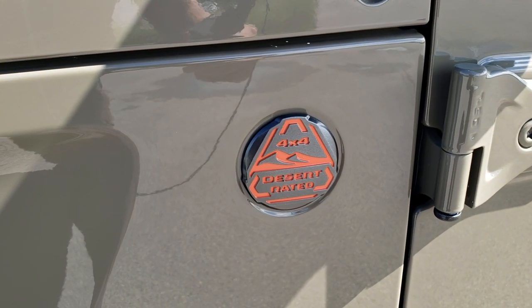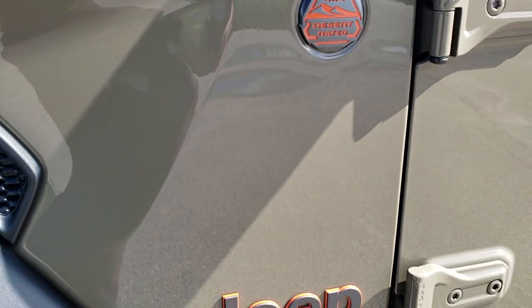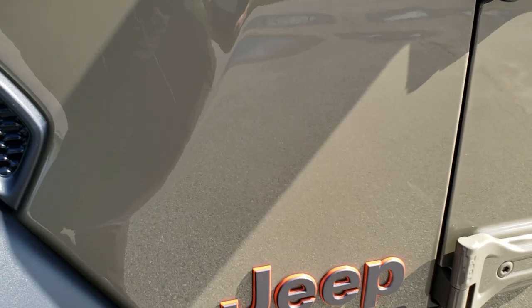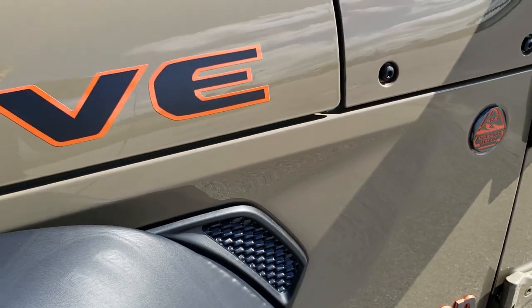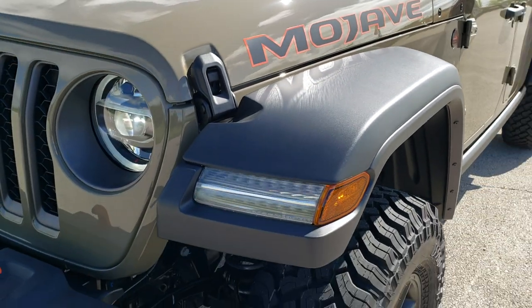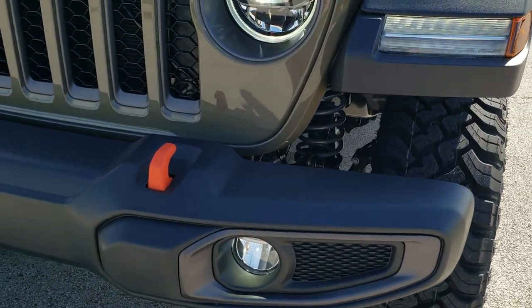Jeep measures Desert Rated by a couple different categories, which include ride control and stability, traction, ground clearance, maneuverability, and desert prowess. So this vehicle is made to go over desert terrain at high speeds.